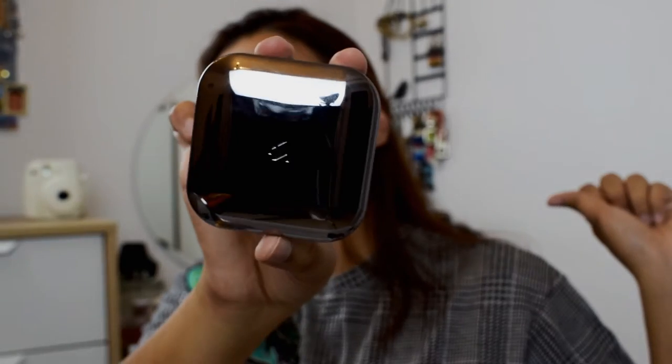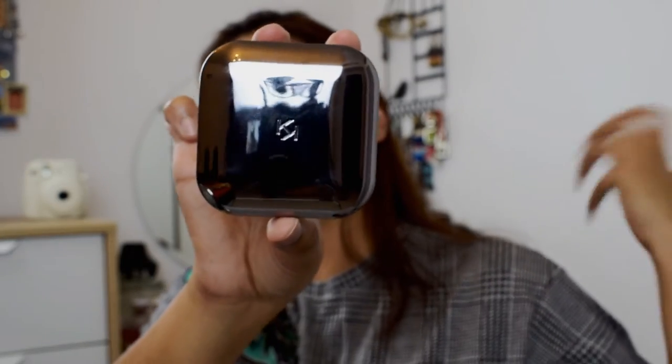For powder today I'm going to use Kiko Milano Weightless Perfection Powder. This is the only powder that I use for every video, so you must have got used to it by now.